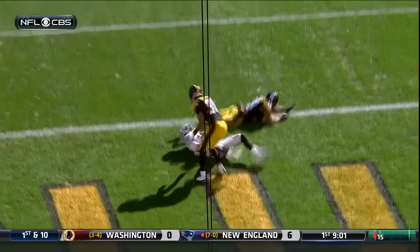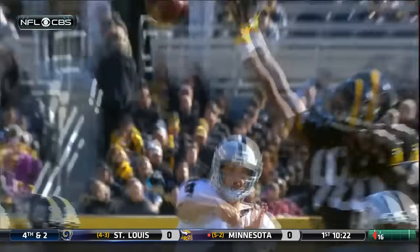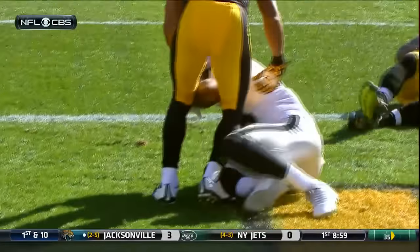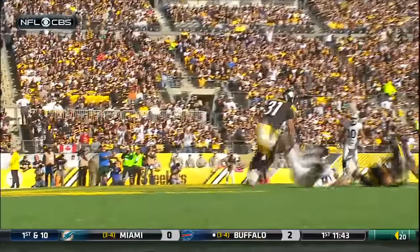Ball thrown high between two defenders. Crabtree is going to come down with it. You can see Carr — it's exactly where he wanted to go throughout the entire route. Putting the ball up high like that makes it so tough for the defenders to stop that type of pass.